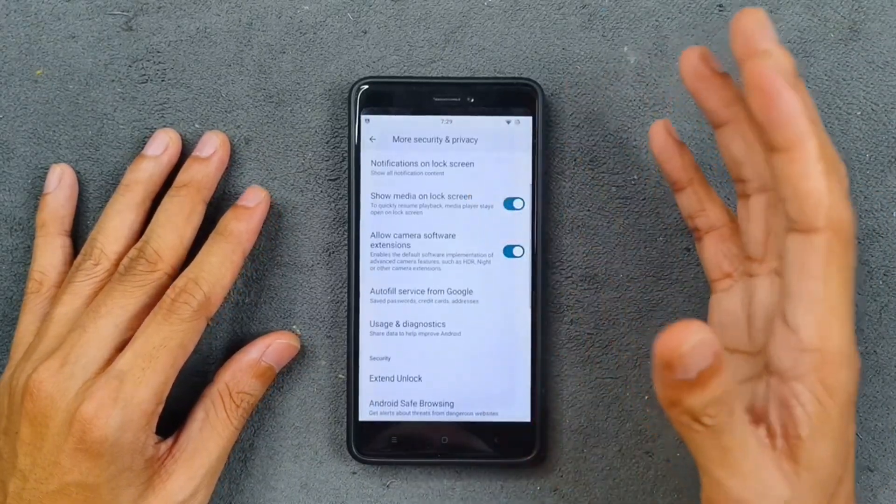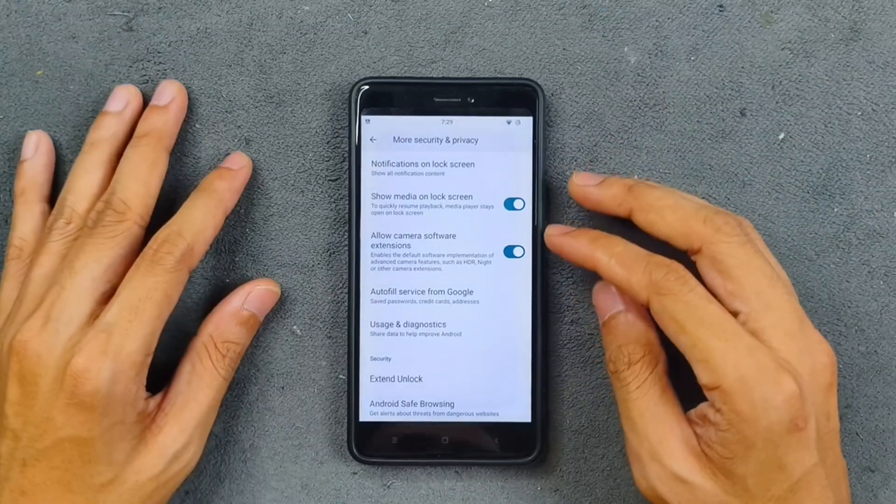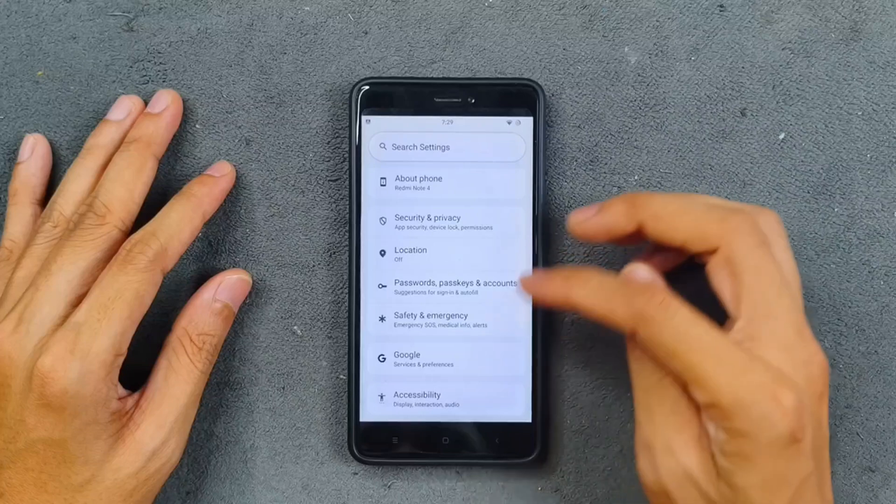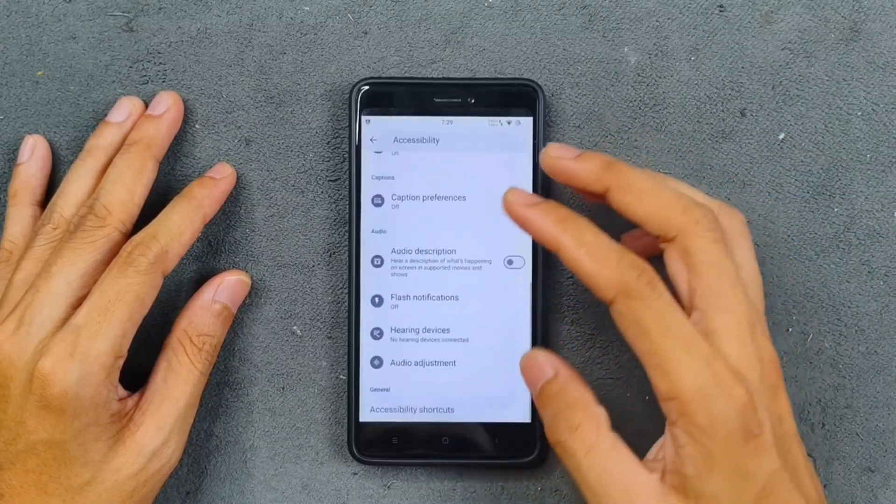However, there is no anti-theft feature, which is another feature that normally comes with Android 15-based ROMs. So we are not getting much here in terms of security extras.